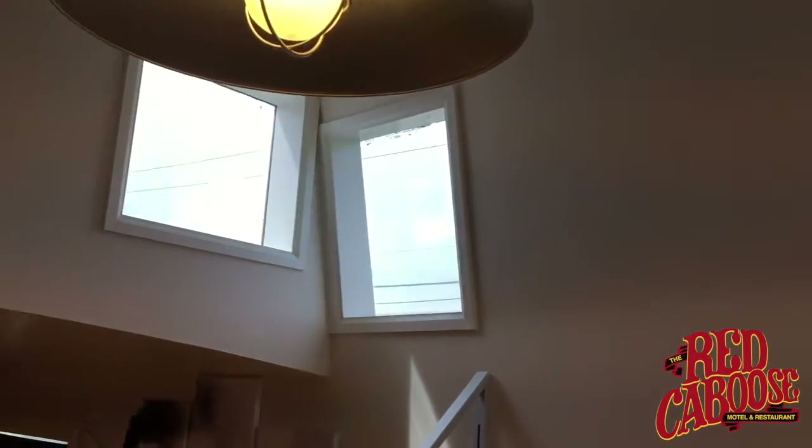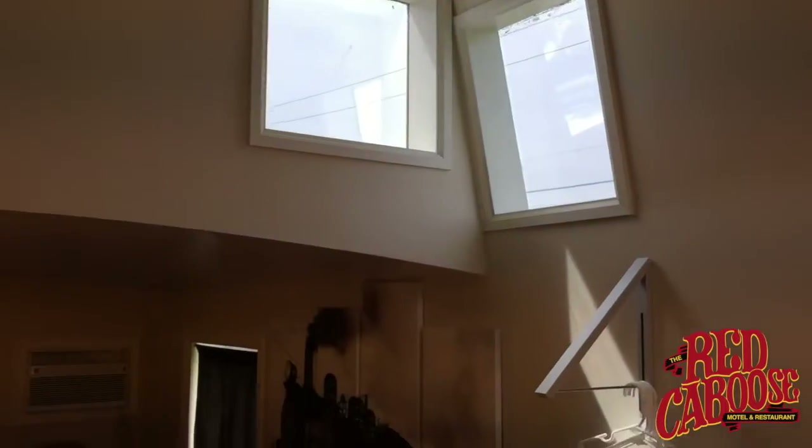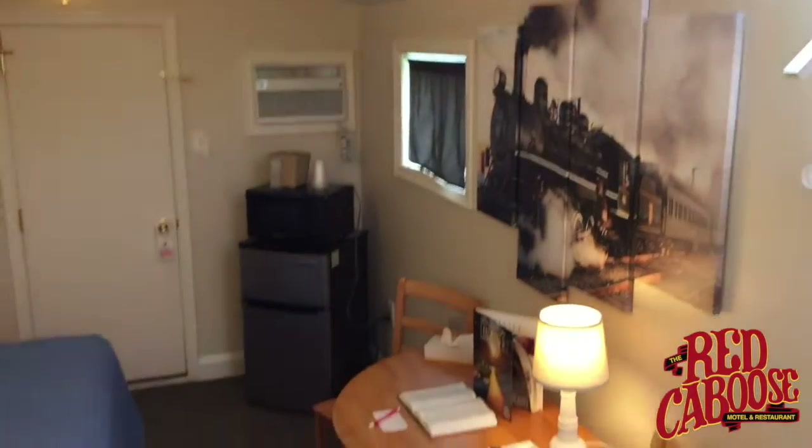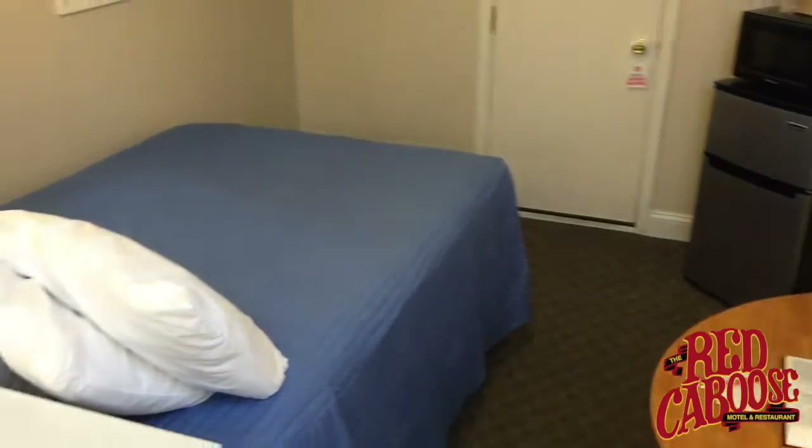Most rooms — not all, but most rooms — have cupolas with tinted privacy glass which allows natural daylight in. That's a unique feature to the caboose, and here's another look at the room.